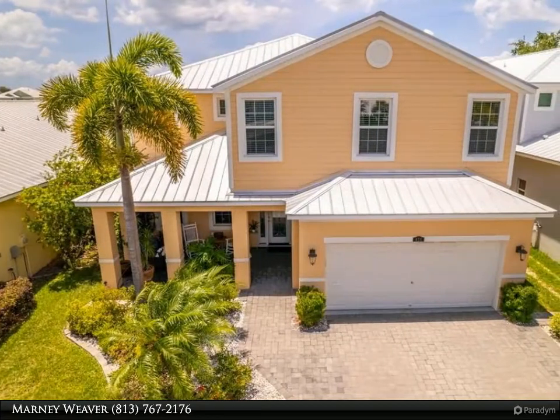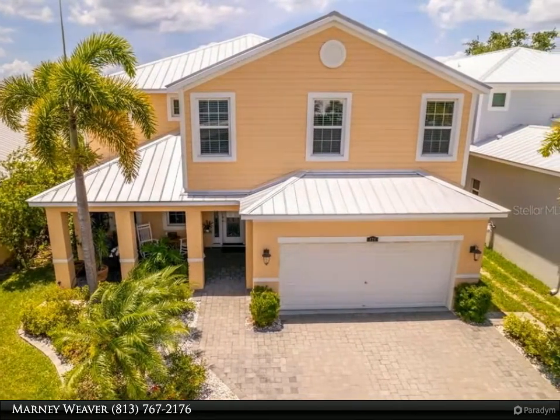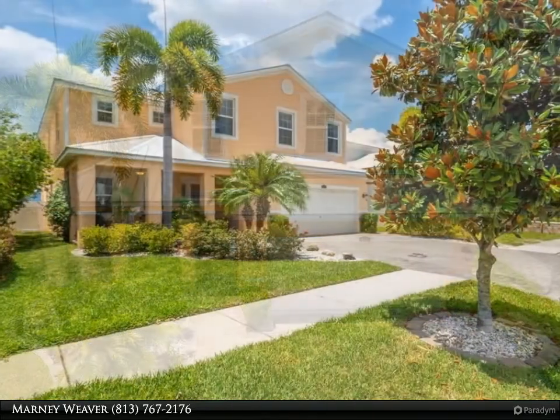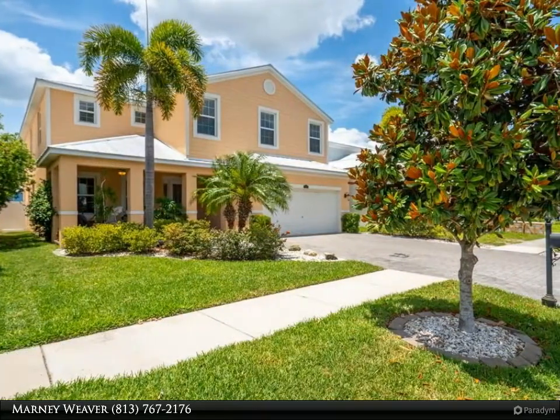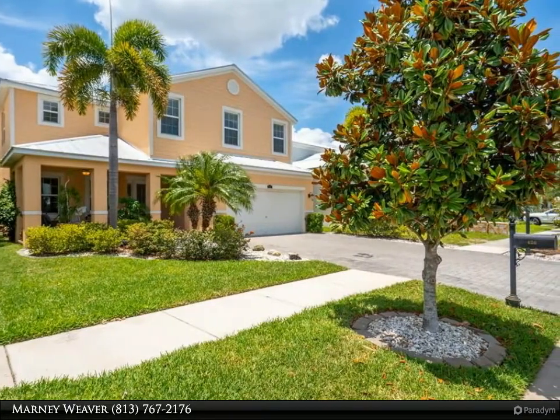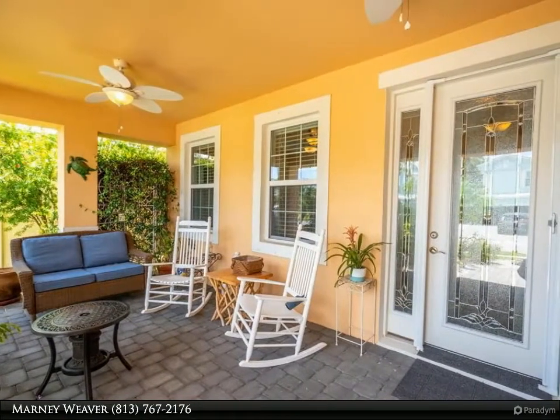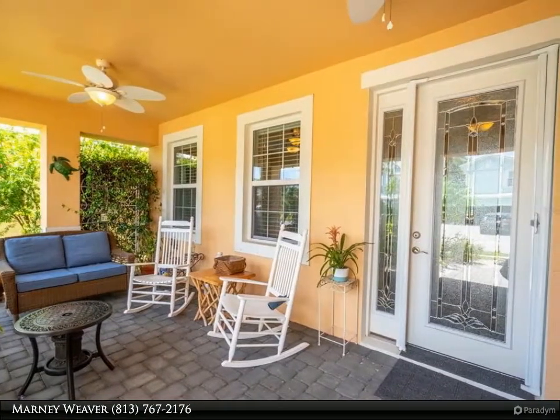This Dalton Wade Real Estate Group property video is presented by Marnie Weaver. Bring your boat and prepare to be impressed by this magnificent waterfront home. You won't believe your eyes when you step into this impeccably maintained home in the gated community of Bimini Bay. You will love the cozy front porch as you approach the decorative glass front door.